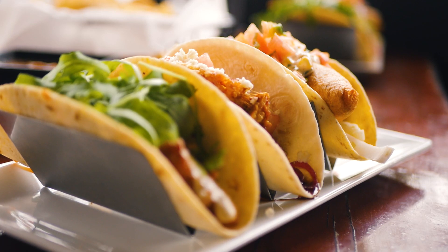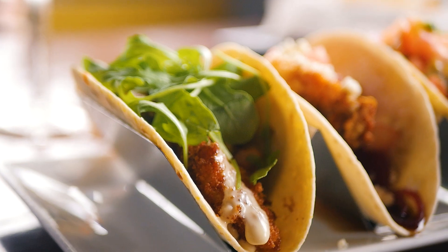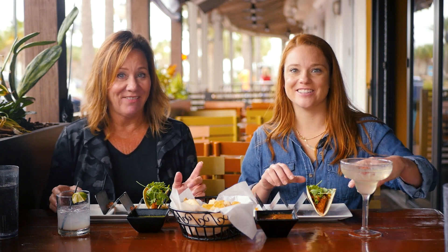So we've got our final taco. It's the dirty south taco — fried green tomatoes and black eyed pico de gallo. It's topped with queso and some fresh arugula. Let's give it a go.